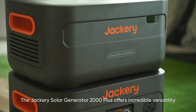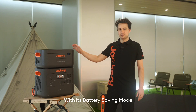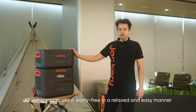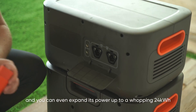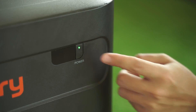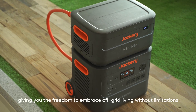The Jackery Solar Generator 2000 Plus offers incredible versatility. With its battery saving mode, your battery health is fully protected, allowing you to use it worry-free. The generator has a large capacity of 2000Wh and you can expand this power up to an amazing 24,000Wh, giving you the freedom to go off the grid and enjoy your lifestyle without any limitations.